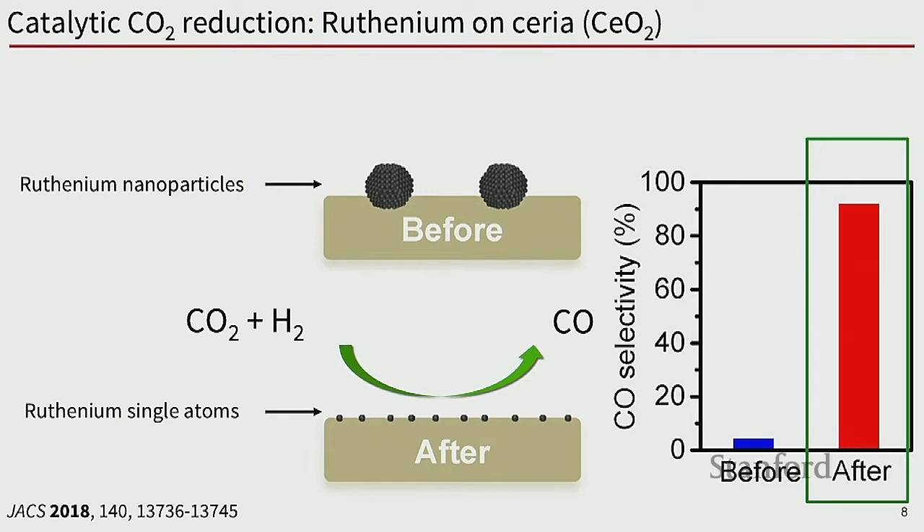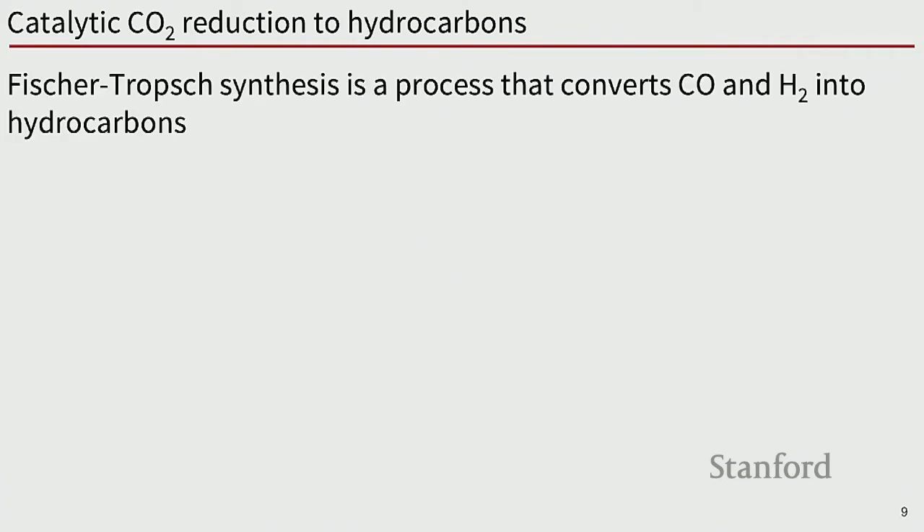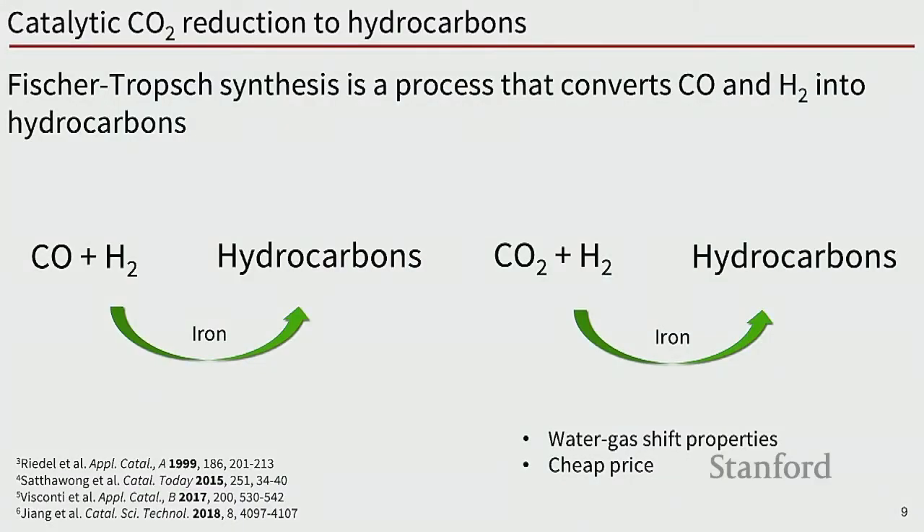We found that by oxidizing these nanoparticles at very low temperatures — lower than 200°C — we can redisperse them into highly dispersed species. These species no longer make methane; instead, performing CO2 reduction over these single sites yields CO with selectivity of more than 90%. Simply changing catalyst pretreatment changes the structure and thus the catalytic activity. But we're interested in making products beyond methane and CO — we want to make hydrocarbons.